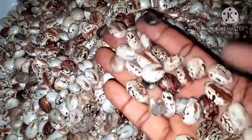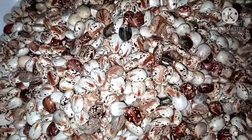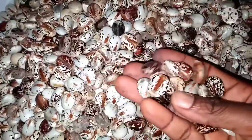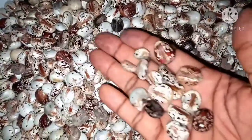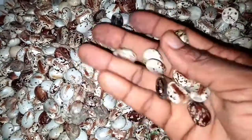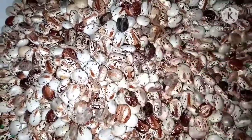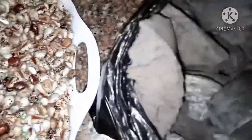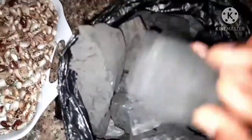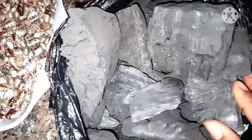Now we're ready to make the castor oil. We start by removing all debris, including broken shells and stones, selecting them out. As you can see my fingers are a little dirty. After cleaning, it's ready to be roasted.